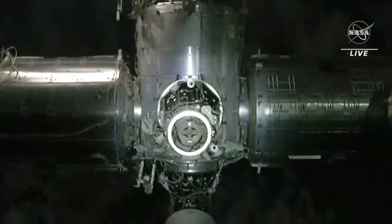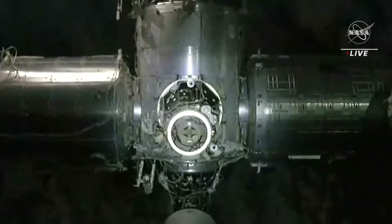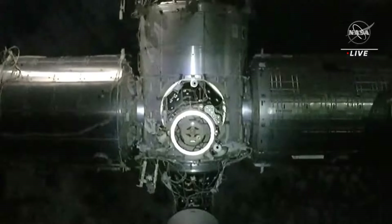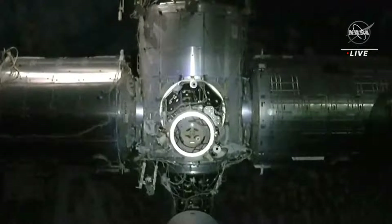A cool thing in this view is that Dragon is now directly above the International Space Station — you can tell because you can see the clouds on Earth in the background. And it looks like we have reached that 20-meter Waypoint 2 mark.